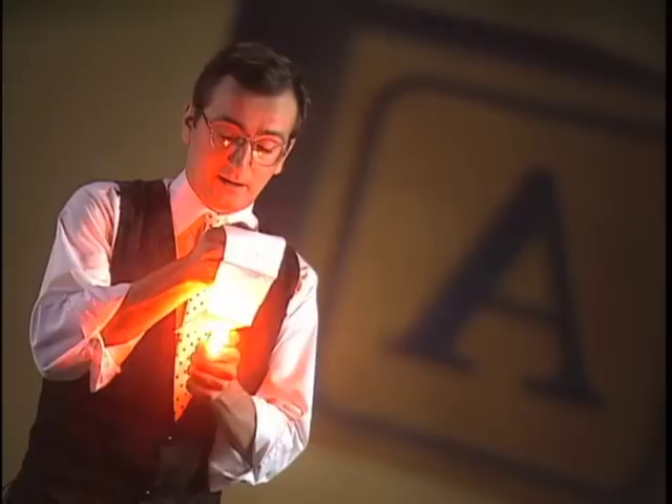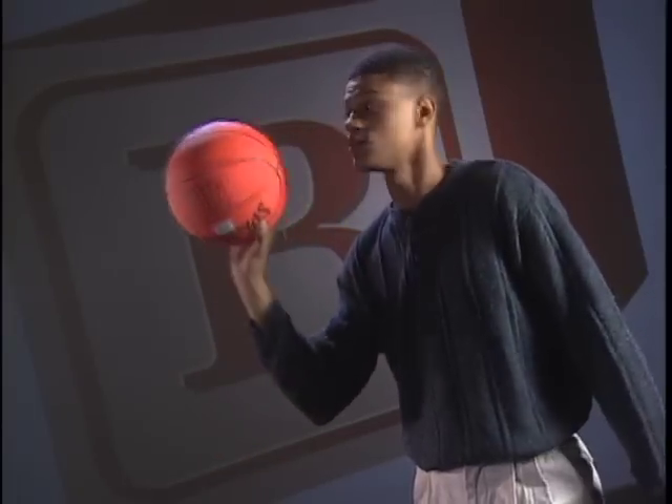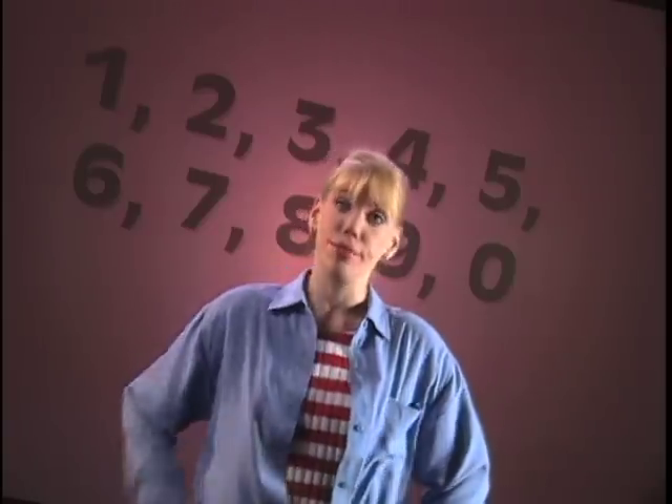When you were a kid, things were simple. A is for apple. B is for ball. You learn to count. One, two, three.